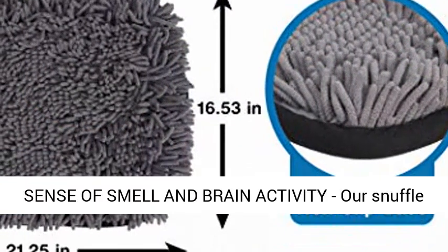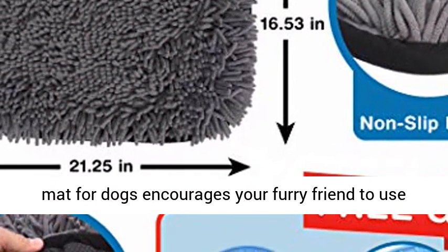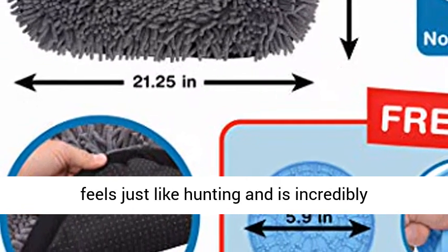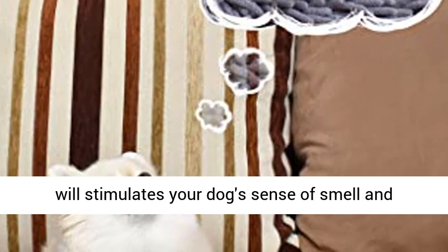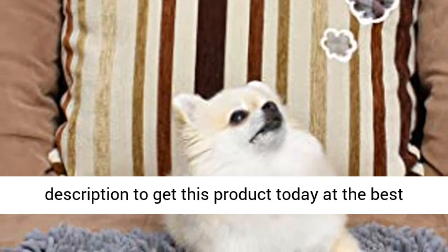Stimulate your dog's sense of smell and brain activity. Our snuffle mat for dogs encourages your furry friend to use their natural sense of smell to find food. It feels just like hunting and is incredibly satisfying and rewarding for dogs. Click the link in the description to get this product today at the best price.